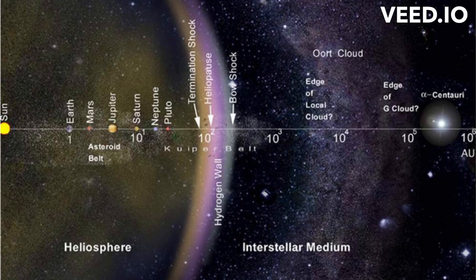Have you ever heard of the Oort Cloud? It's a distant region of our solar system that's shrouded in mystery, and it plays a crucial role in our understanding of the universe.